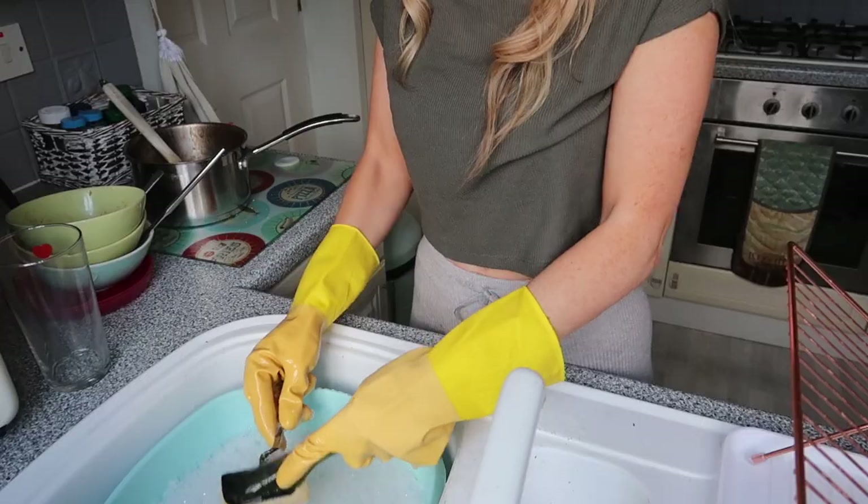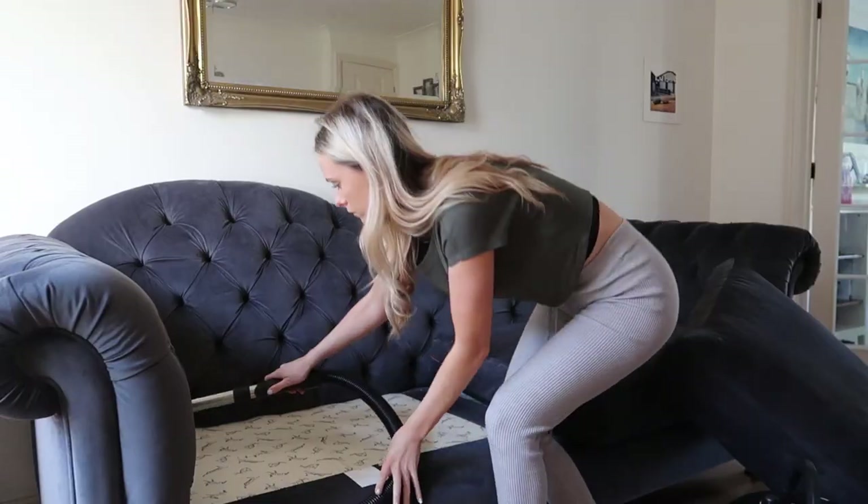Hello everyone and welcome back to my channel. I hope you're all good. So today I'm going to do a speed clean. I've already taken the bedding off the beds. I'm going to start upstairs and then work my way down.